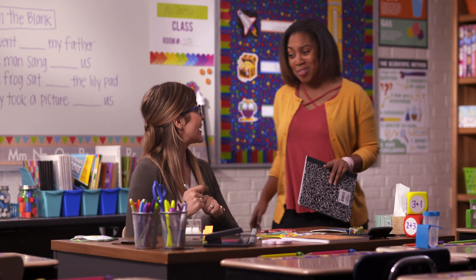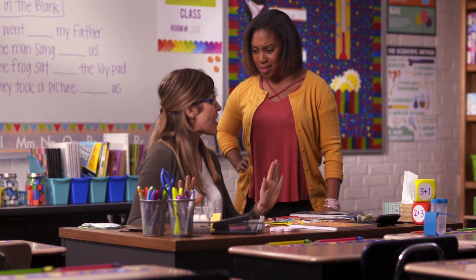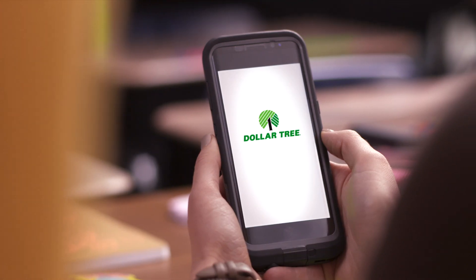Your classroom looks legit. How did you get organized so quickly? Oh, it was easy. I got everything I needed online. No way.